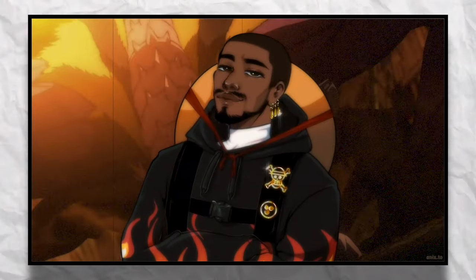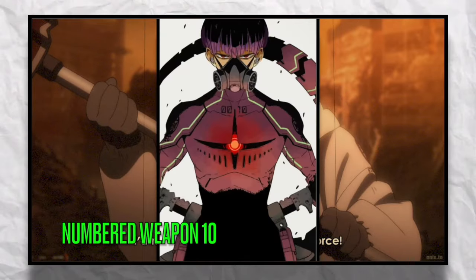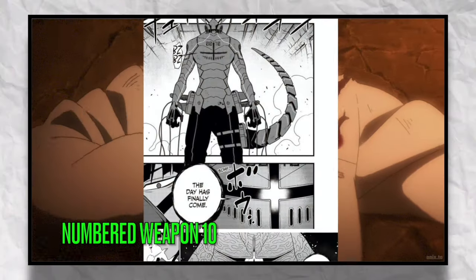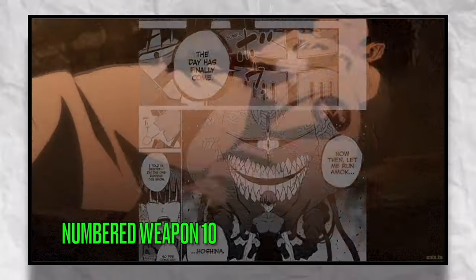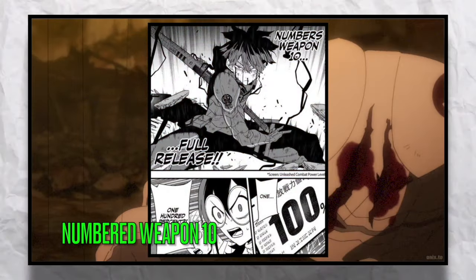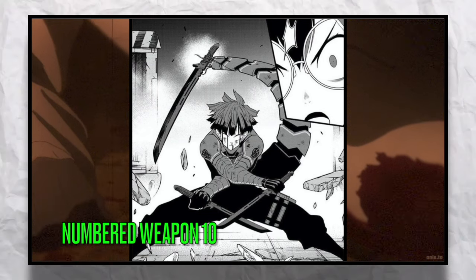The last weapon suit we've been able to see at this point in the manga is Numbers Weapon 10, used by Hoshina, who is actually the one who helped defeat Kaiju Number 10. Weapons 10 might be the most unique out of the numbered weapons because it is sentient — it's the first weapon suit that actually has a will of its own.